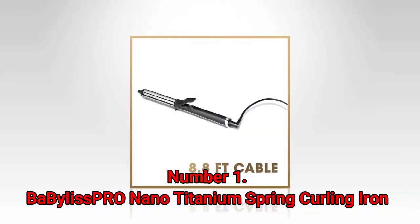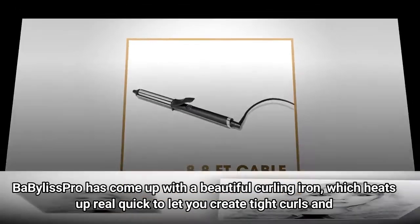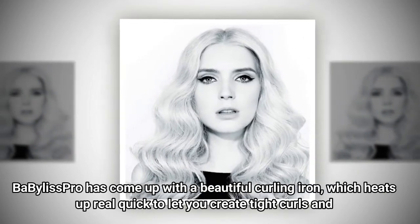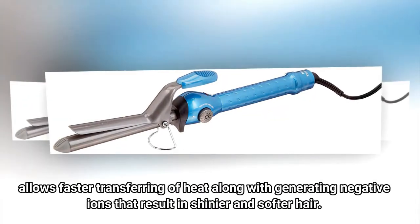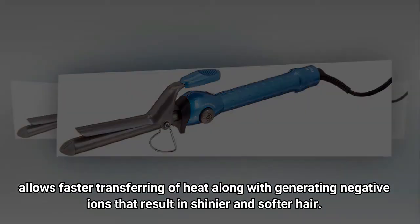Number 1: BaByliss Pro Nano Titanium Spring Curling Iron. BaByliss Pro has come up with a beautiful curling iron, which heats up real quick to let you create tight curls and looser rings on all kinds of hair. The barrel is made up of a blend of titanium and ceramic, which allows faster transferring of heat along with generating negative ions that result in shinier and softer hair.